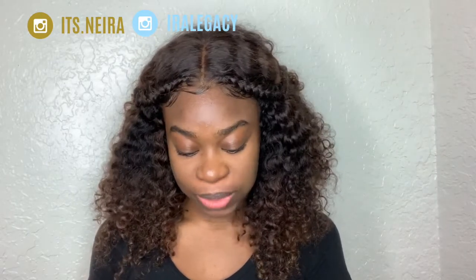Hey everyone, welcome back to my channel. It's me, Ira. Don't forget to follow her. Today I have a review on the Alexis Stone palette — I have both of them.